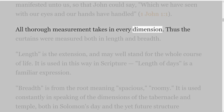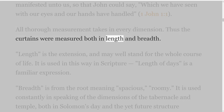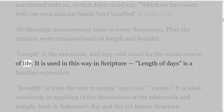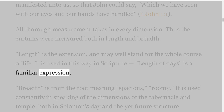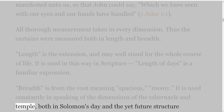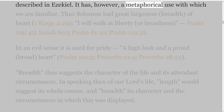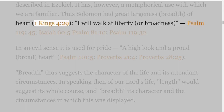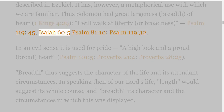All thorough measurement takes in every dimension. Thus the curtains were measured both in length and breadth. Length is the extension, and may well stand for the whole course of life; it is used in this way in Scripture — length of days is a familiar expression. Breadth is from the root meaning spacious, roomy. It is used constantly in speaking of the dimensions of the tabernacle and temple, both in Solomon's day and the yet future structure described in Ezekiel. Thus Solomon had great largeness — breadth — of heart, 1 Kings 4 verse 29; I will walk at liberty, or broadness, Psalm 119:45; Isaiah 60 verse 5; Psalm 81 verse 10; Psalm 119 verse 32.